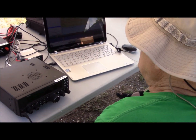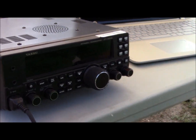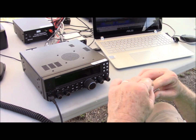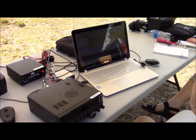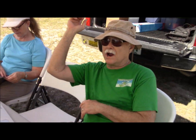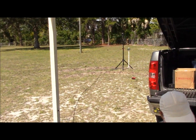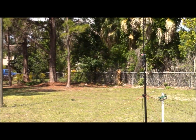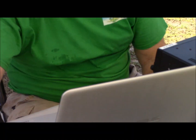This is an FT-450D made by Yaesu. It goes up to 100 watts, but for digital we don't use more than 50 watts so we don't splatter all over the band. We're operating on 20 meters using PSK31, which is a digital mode. And this is a brand new Buddy Stick — just got it two days ago.